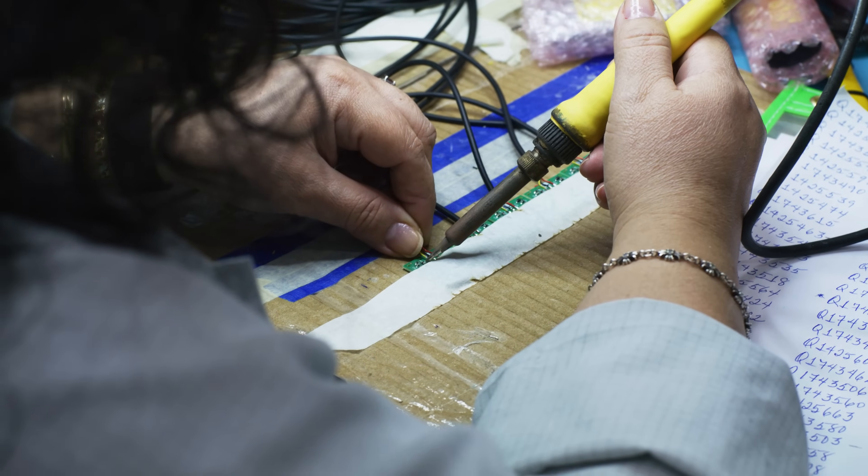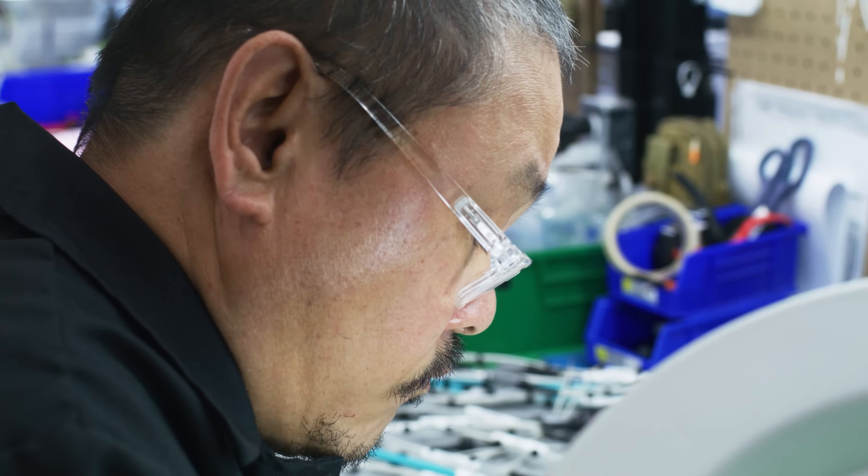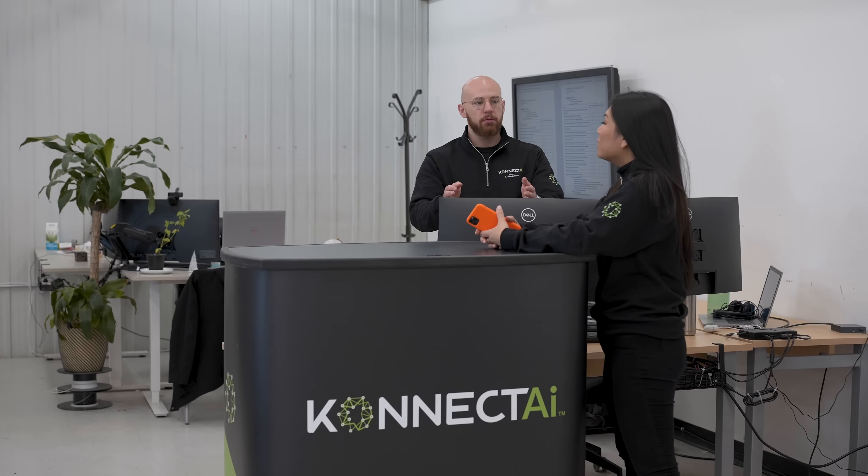What really impresses me about our collaboration with Promark is to see a manufacturing company leveraging AI to automate its processes, but also to develop a commercial product that's going to open a new market for them. In my opinion, this is a successful digital transformation.